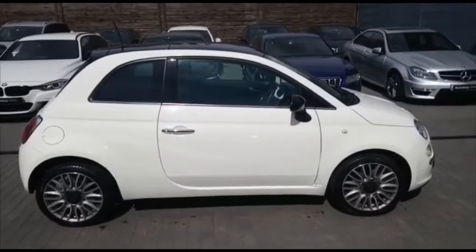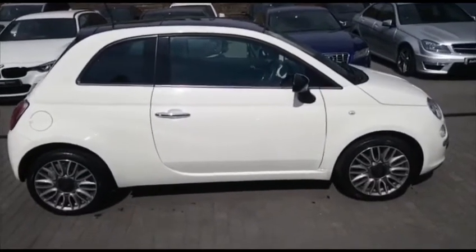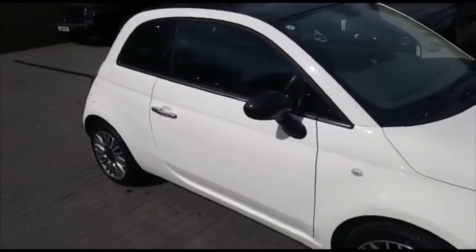Good afternoon. Welcome to AutoBay Direct. My name is Martin and today I'm shooting a short introductory video to the beautiful Fiat 500 that we have in stock.